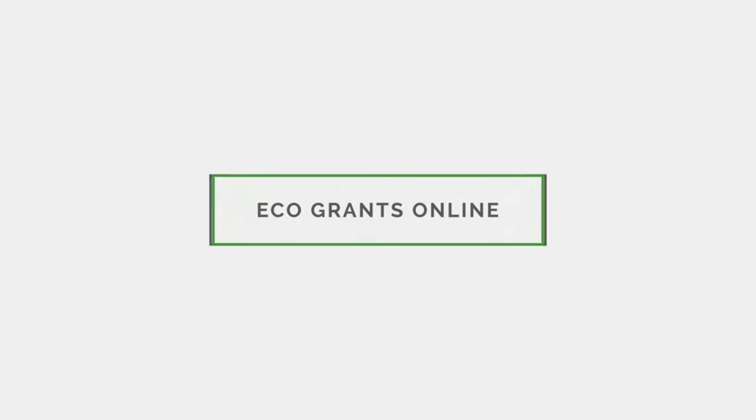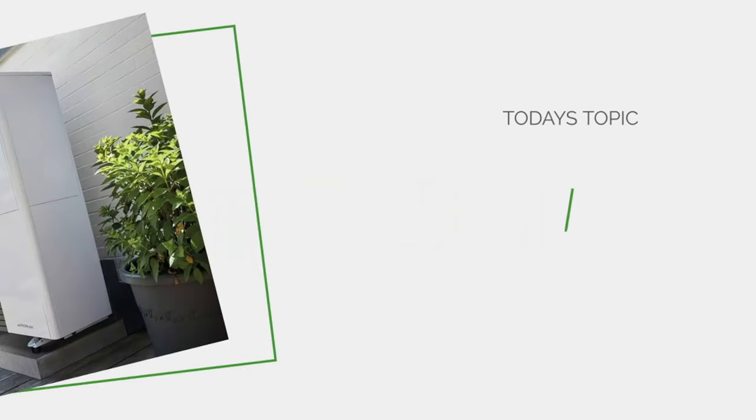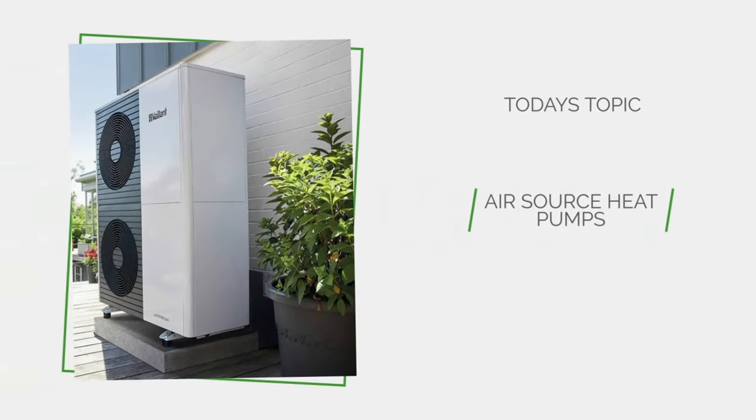Welcome to Eco Grants Online. Today's topic: air source heat pumps.